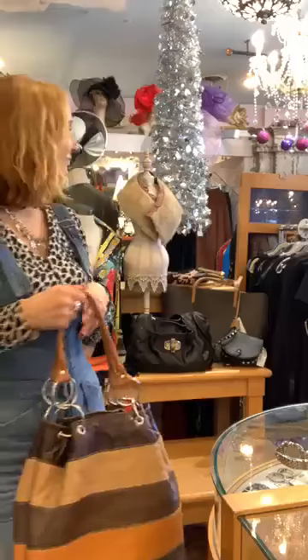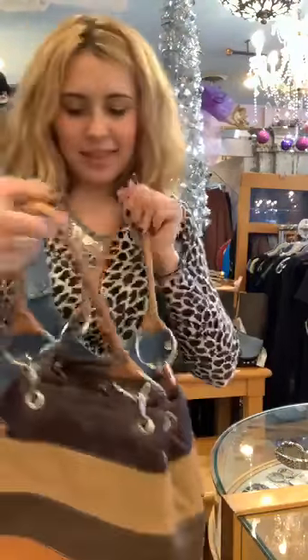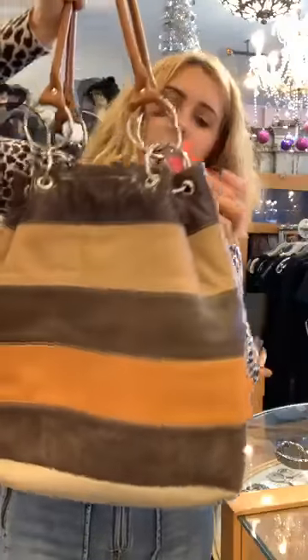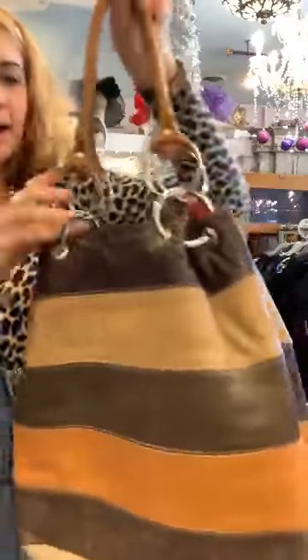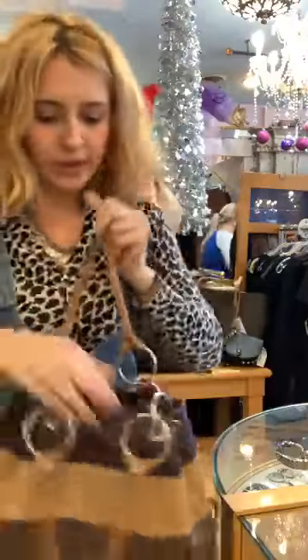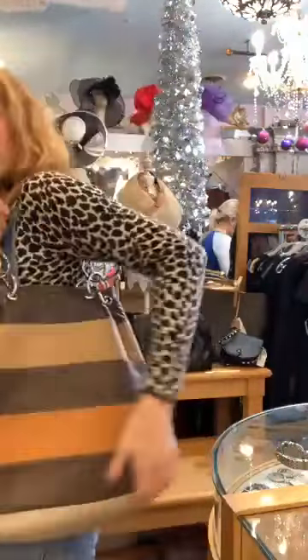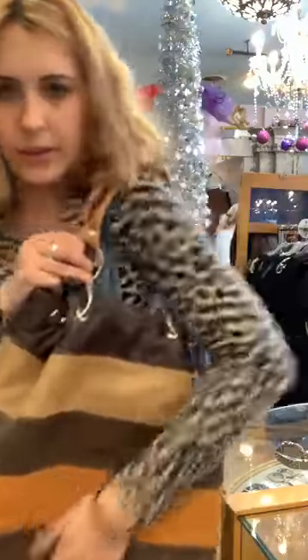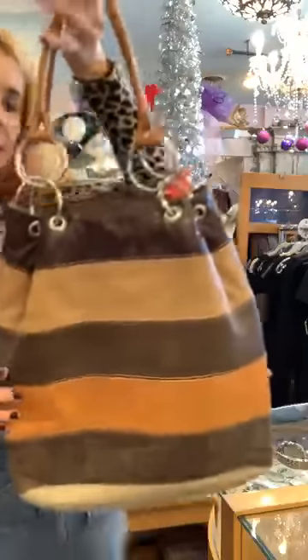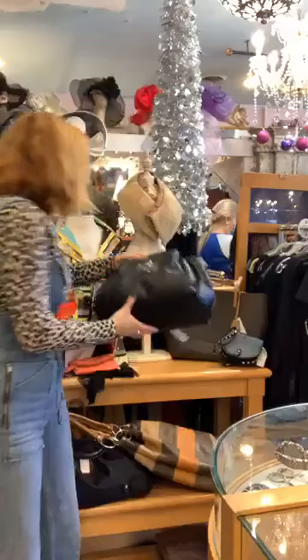This bag I thought was cool because it has a few different colors. It's $18 — just no-name, but it's a pretty little bag. I like the gold circles in it. It looks pretty big on the inside — a nice little shoulder bag with different colors, good for fall and winter. A nice leather-feeling bag.